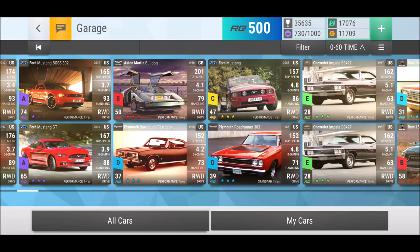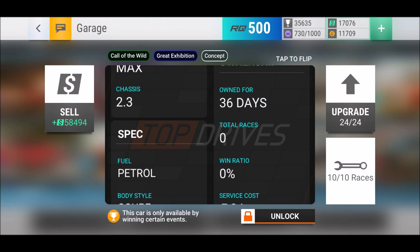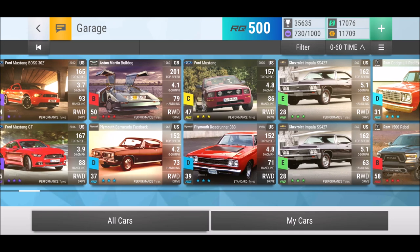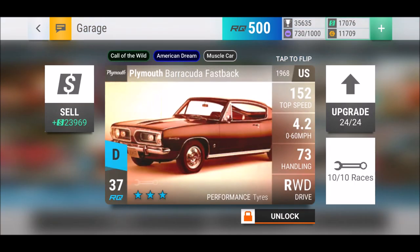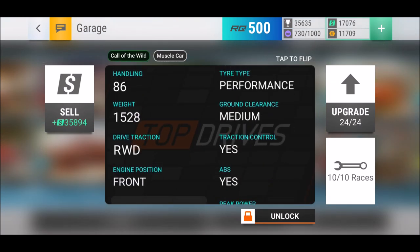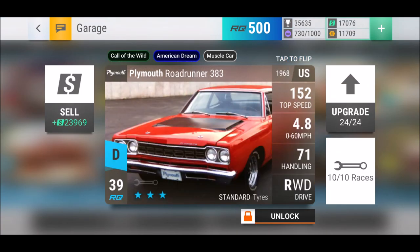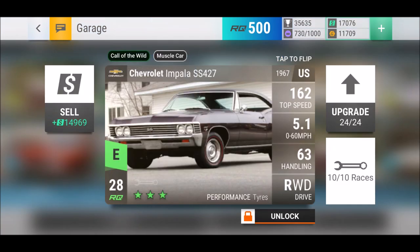Then we have the Aston Martin Bulldog - really didn't use it much yet, zero uses so far. I think it's about time this car will be used. Then the Plymouth Barracuda - if you need a lower RQ city streets car with medium ground clearance. Plymouth Roadrunner is interesting because they are standard tires. Always an all-rounder, always useful.